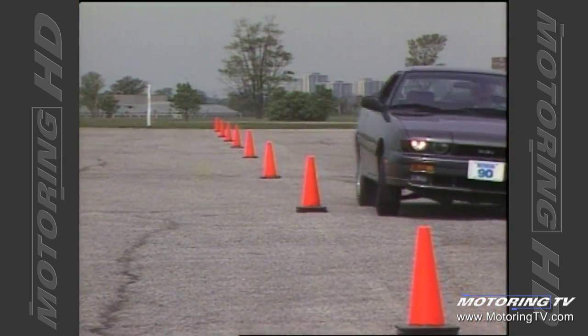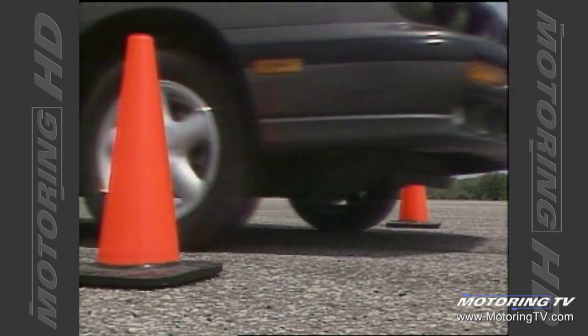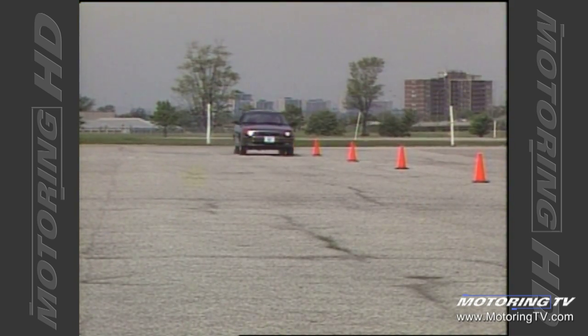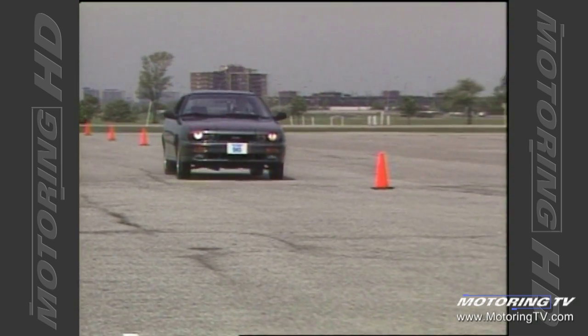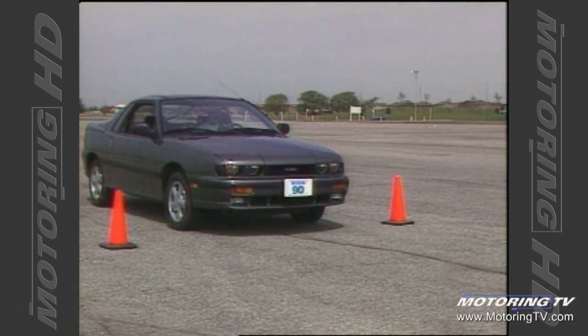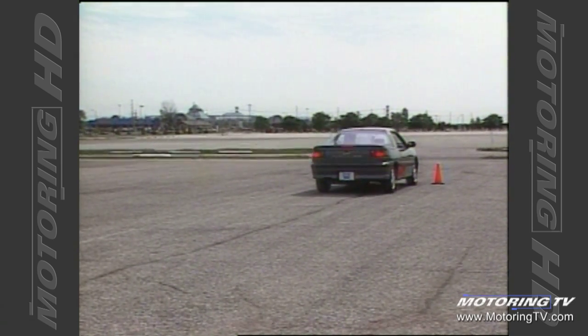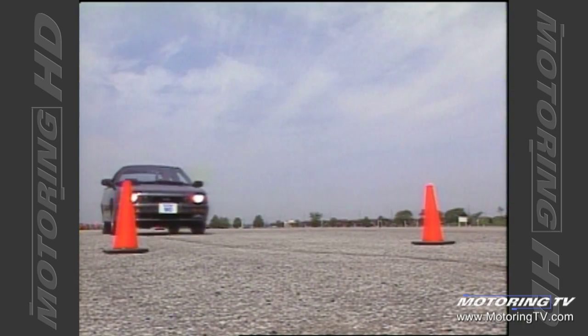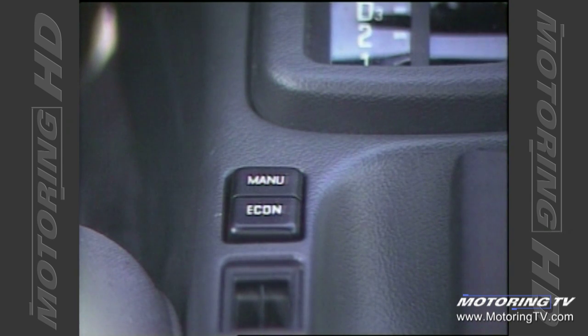The Impulse features a four-wheel disc brake setup. This system requires an unusually high amount of pedal pressure to find the threshold, making it a little difficult to modulate at first. But once you become accustomed to this quirk, they function very well. We recorded stops that averaged 116 feet from 80 kilometers an hour — not great, but adequate.